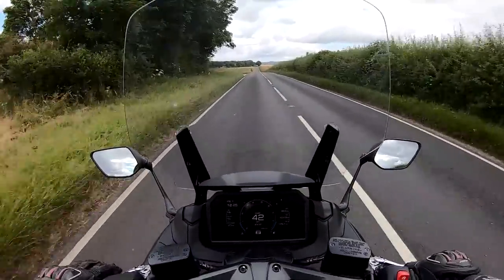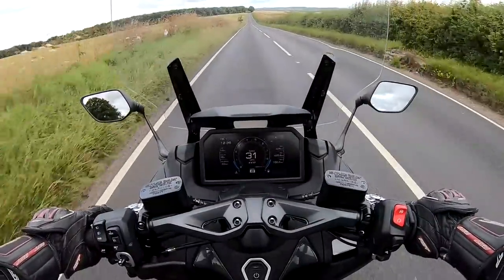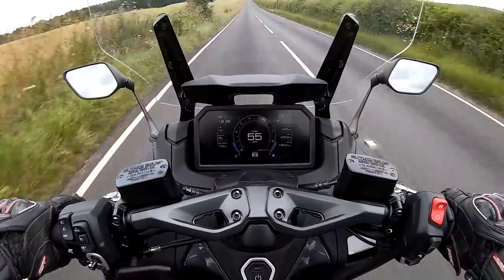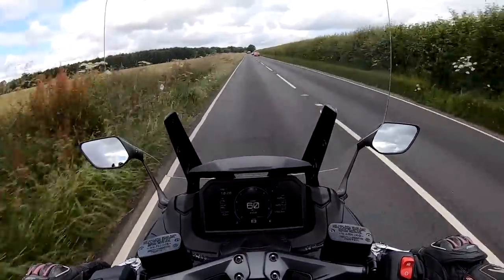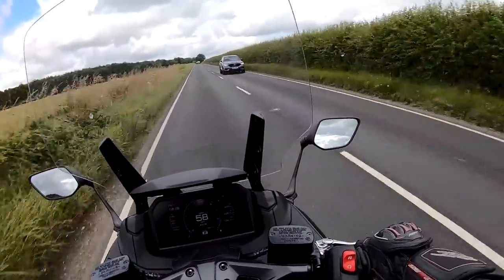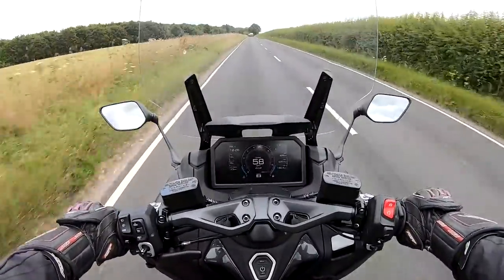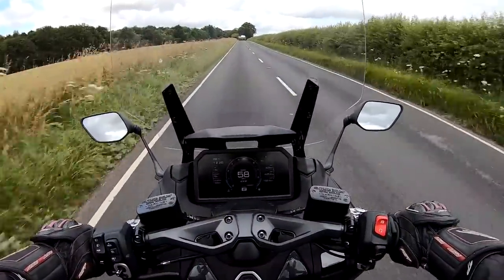Let's try a few little roll-ons. 30 miles an hour and wide open. As you can see, the pickup is very impressive. Riding position, as I said earlier, is pretty much dead upright — lovely feet-forward position. I must admit, I love this screen; I've got virtually no wind at all hitting me at the moment, just a little bit of wind on my lower legs.